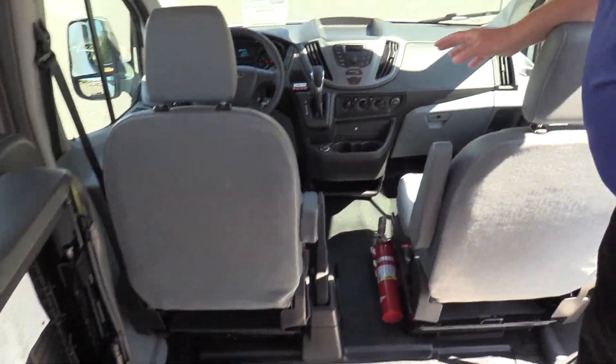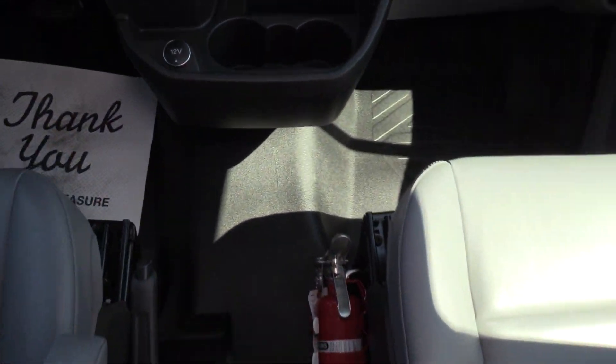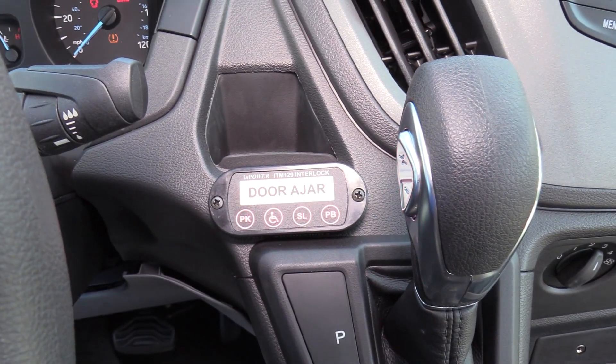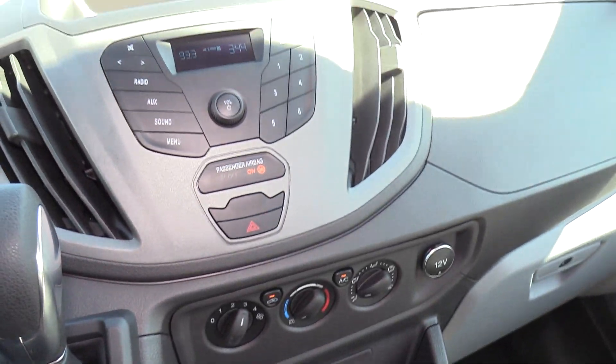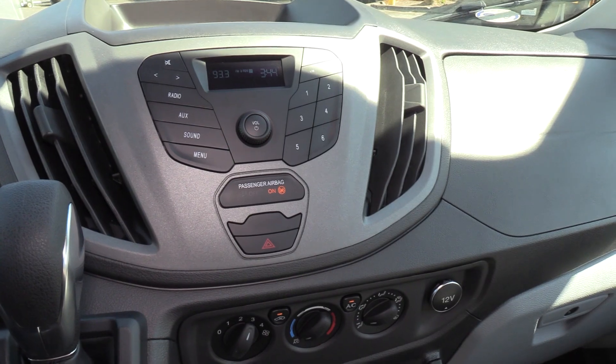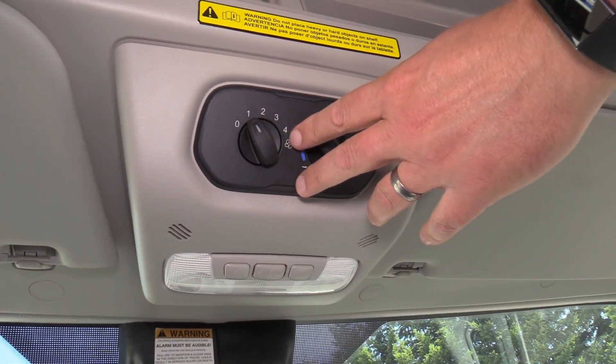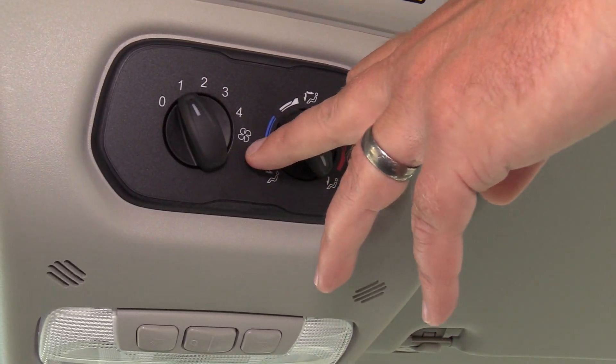Standard OEM front here, with the exception of the interlock — the door-ajar flashing red light you see right there, which is part of the wheelchair system. This vehicle has air conditioning with both front and rear control. The rear control is up here and controls the back, so it has rear heat and AC as well.